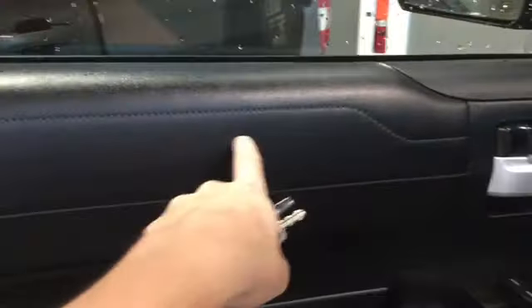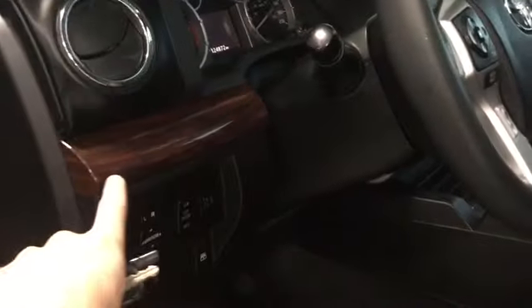We have some nice leather along here with stitching to give it a little bit of detail, lots of room, a couple cup holders, and a nice wood grain finish on the inside. It's a very beautiful vehicle. We also have a sunroof that is power adjustable and slides back.